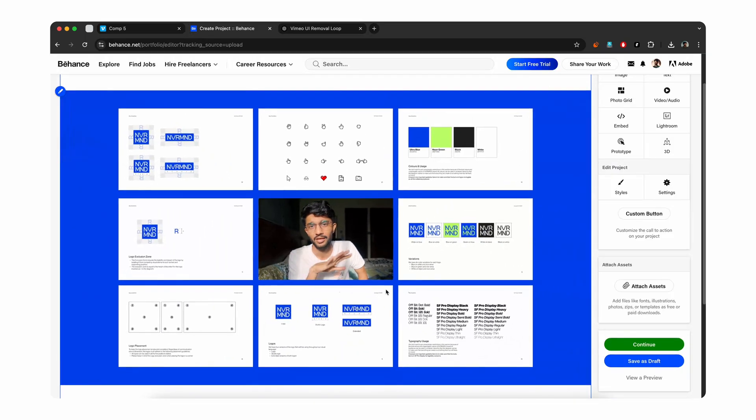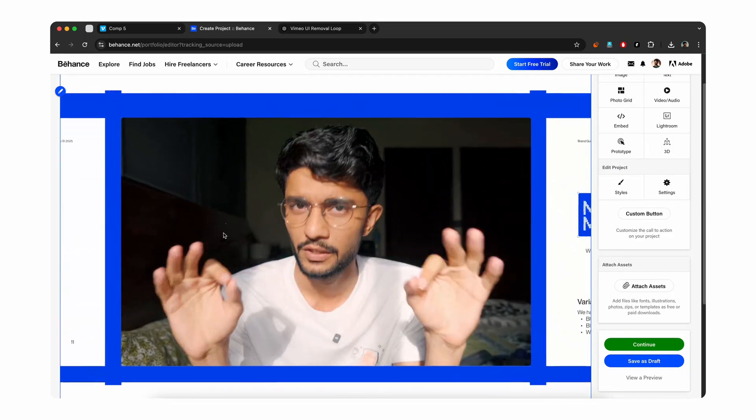And there you go — you have a seamless high frame rate animation playing back on loop, and you can do that with any aspect ratio to make your presentations engaging. I hope this video helps you in making better presentations regardless of the platform you're using. If you have any questions, suggestions, or queries, make sure you put them down in the comments below. Thank you so much.